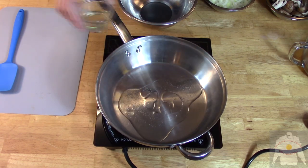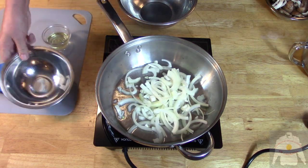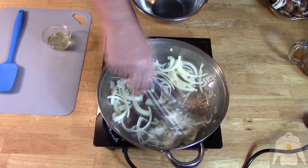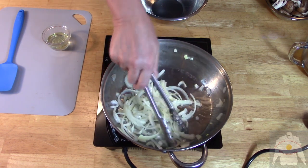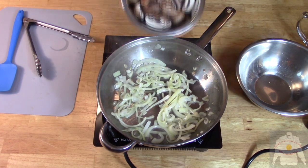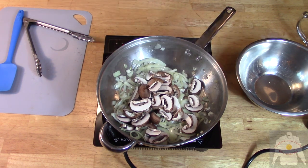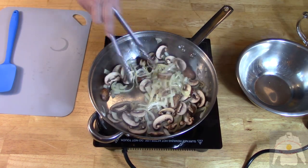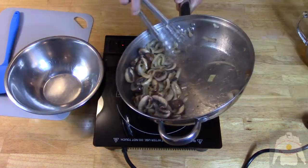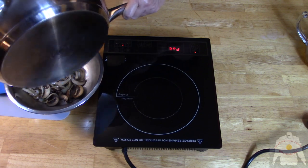Heat the sauté pan to medium and add two tablespoons of oil. Then add the onions. When the onions are translucent and looking lonely, add the mushrooms. When the mushrooms are cooked, transfer to a bowl and set aside.